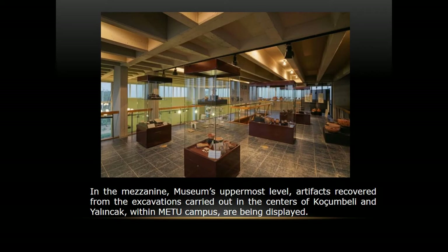Koçunbeli indicates a typical Early Bronze Age village. For Yalıncak, we have some pithoi, rider figurines, and oil lamps, dated from the 7th century BC to today. So we actually exhibit 5,000 years of our campus history.